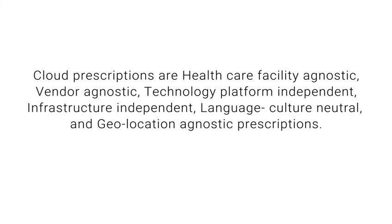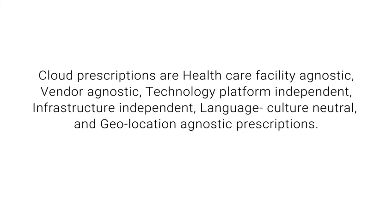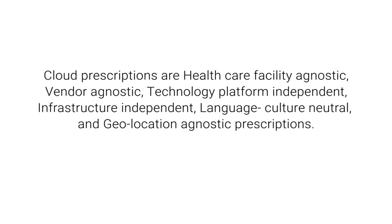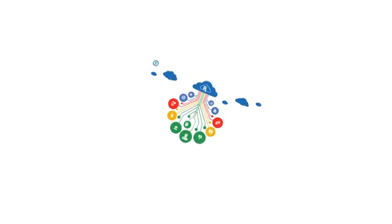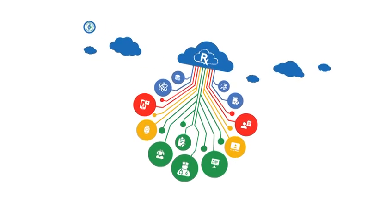Cloud Prescriptions are technology platform independent, infrastructure independent, language and culture neutral, and geolocation agnostic. CAD-CARE Integrated Health Interoperable Platform and Cloud Prescriptions usher in the future of medical IT today.